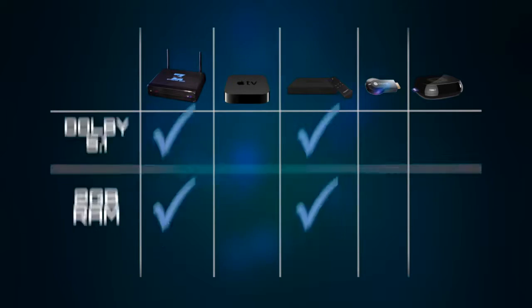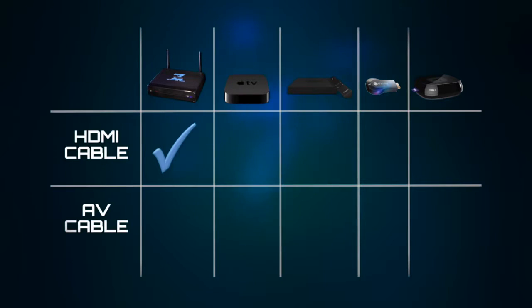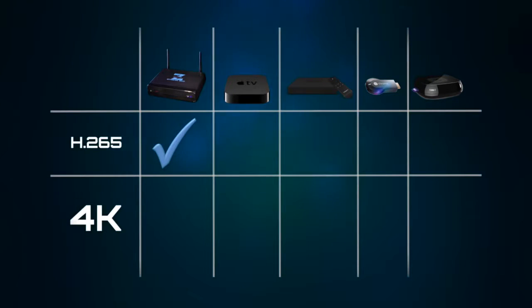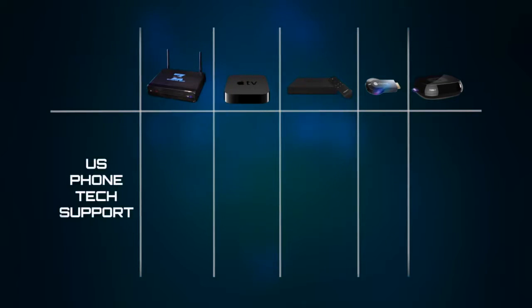None of them give you an HDMI cable and an AV cable like ZStream Box does. ZStream is a leader with optical audio out and a dual Wi-Fi antenna. Plus, ZStream stands alone with H.265 video playback and superior 4K playback. And you'll probably never need it, but the ZStream Box also has US phone tech support included in the price.